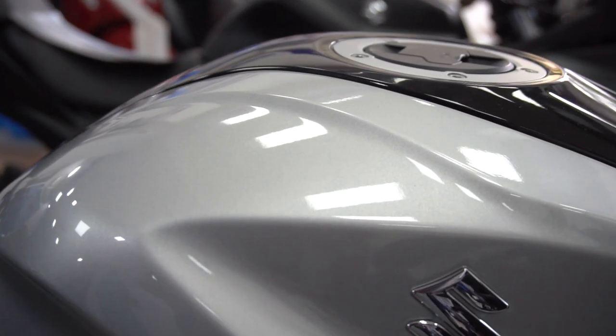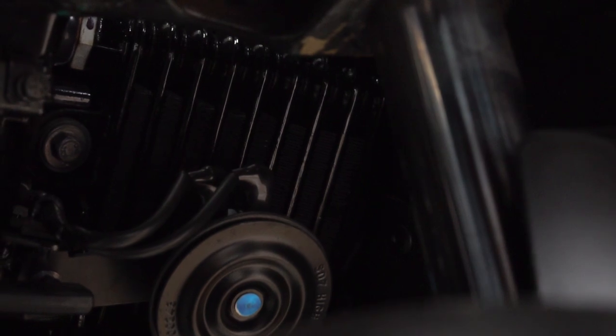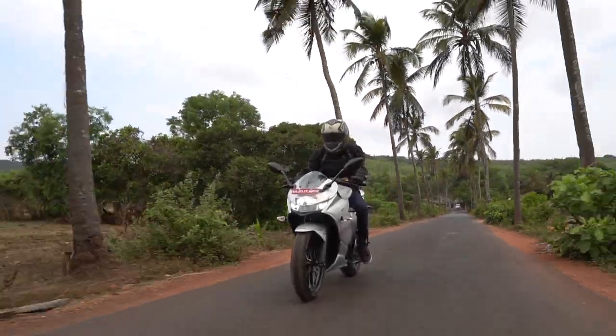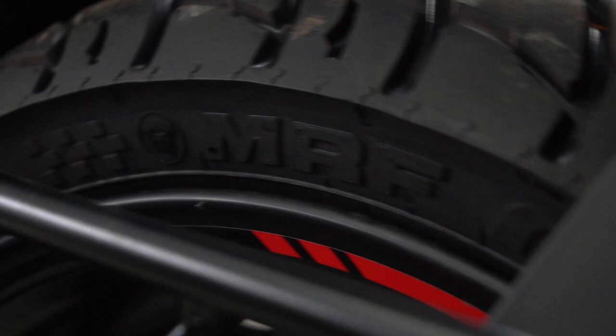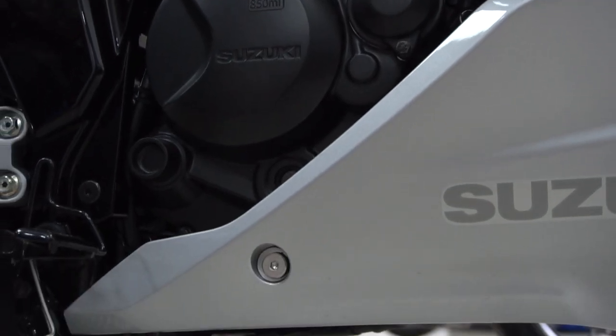Suzuki has also released a new updated Gixxer SF 150. The Gixxer SF 150 looks the same as its bigger sibling, but there are a few changes. The 250 comes with a 110-section front tire and a 150-section rear tire, while the 150 comes with smaller tires. The 250 does not have a center stand, while the 150 does.